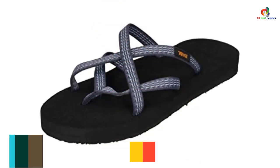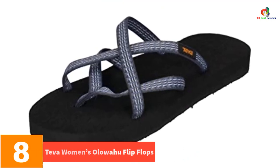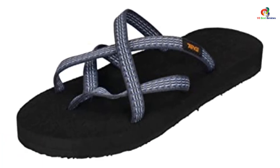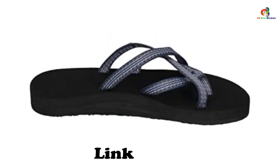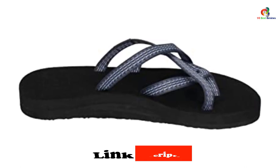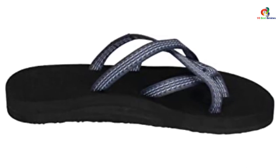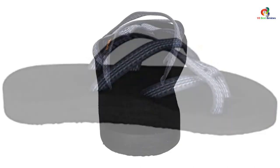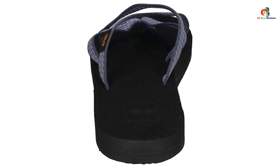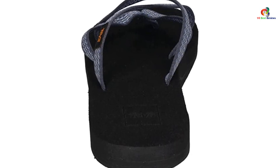At number 8, we have the Teva Women's Oluwahu Flip Flops. These wedge sandals for women will give your feet a worthy break from closed shoes. For nearly two decades, Teva Colorado Sports Sandals Company has defined itself with unbeatable quality footwear. The Teva Women's Oluwahu Flip Flops blend in very well with shorts, fitting jeans, and many other casual wears. You can also do some official outfits with this footwear.